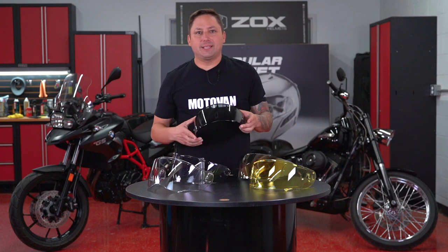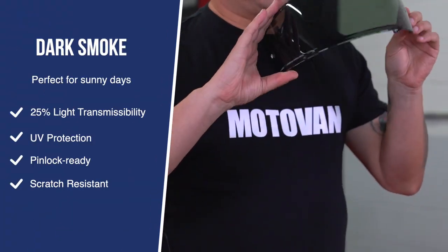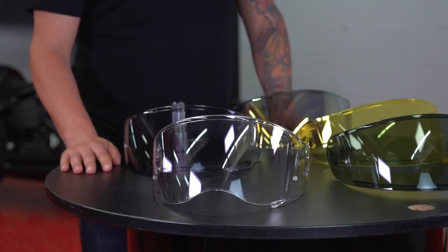For really sunny days, you have the dark smoke, which transmits about 25% of the light. Just to note that usually shields are UV protected.